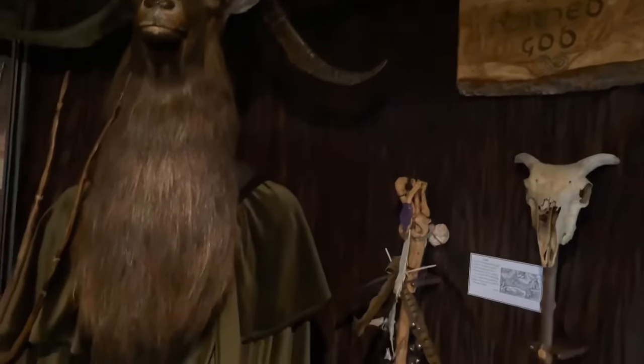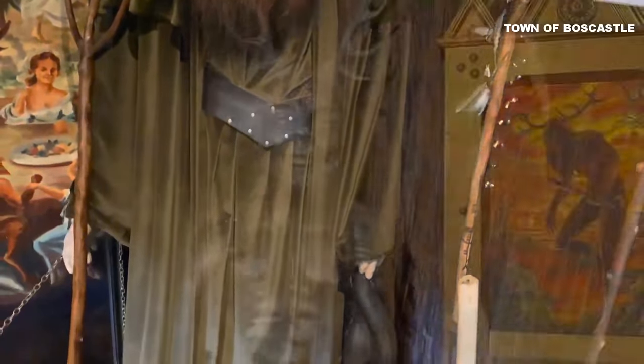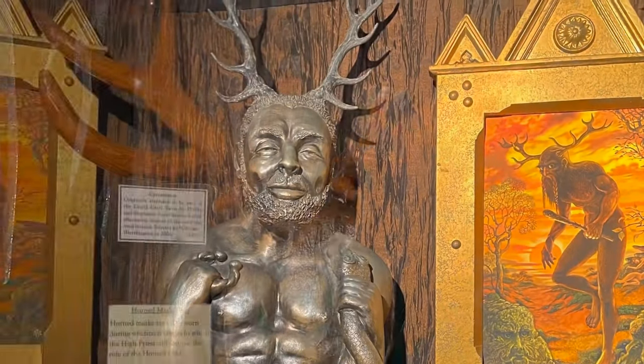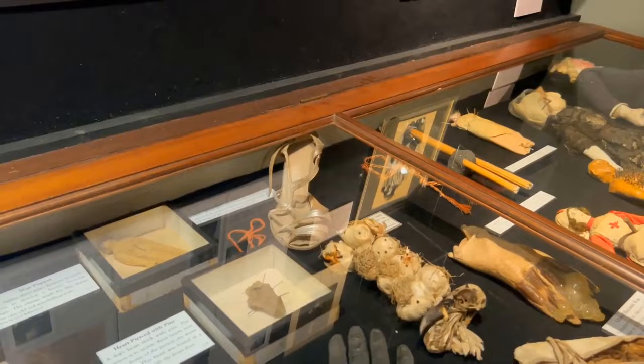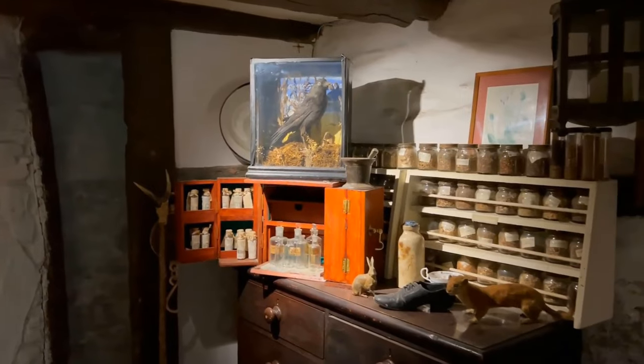From ancient folk magic charms to powerful healing herbs, they've got it all. You'll also uncover the secrets of ceremonial magic and learn about Wiccan beliefs. Plus, the location of the museum in the charming town of Boscastle creates more opportunities to enjoy your adventure. It's like stepping into a mystical world you won't want to leave.